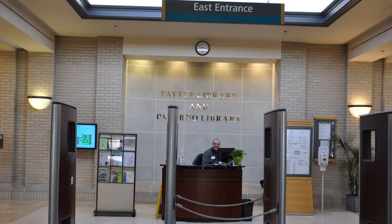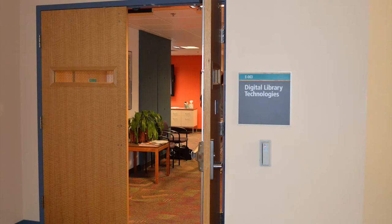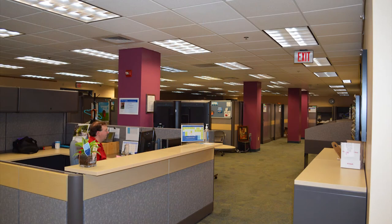Paterno Library, named for library donors Joe and Sue Paterno, is located in the east wing of the library complex and contains five subject libraries. The basement of the Paterno Library contains Digital Library Technologies (DLT) and iTech.